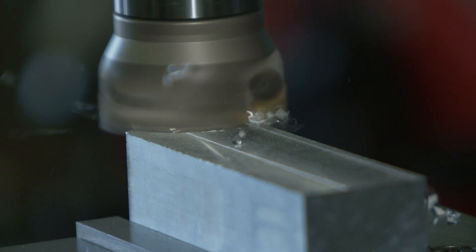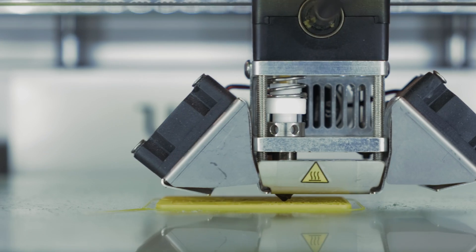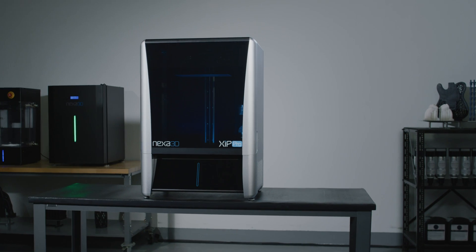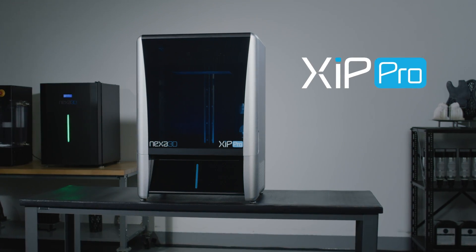Traditional manufacturing is difficult to set up but affordable at scale. Additive manufacturing is easy to set up but expensive to scale. What if you could have the best of both worlds? Introducing Zip Pro — the first 3D printer engineered specifically for high-throughput, high-yield manufacturing.